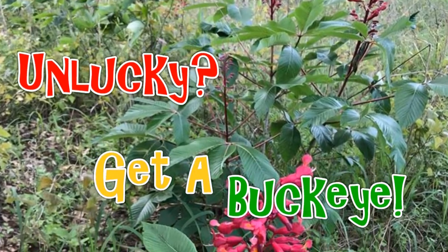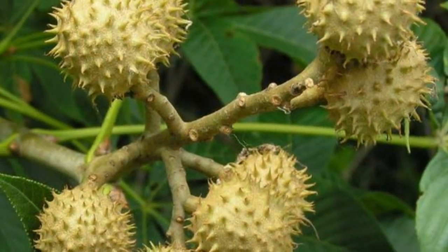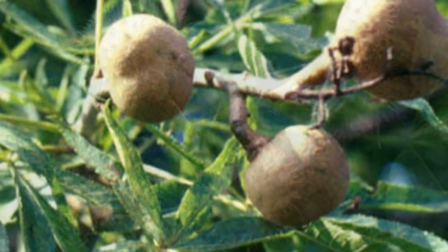Welcome back to the Triple T. This is a short video on harvesting Buckeyes. It's fall in East Texas and they are ripe and ready to be harvested.